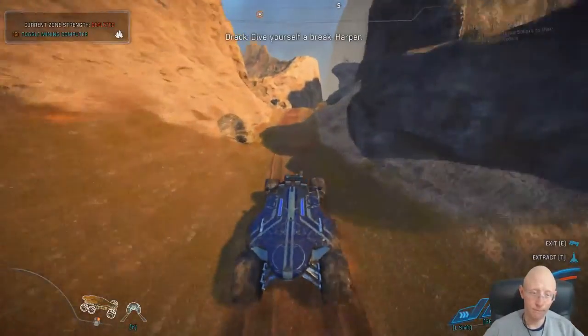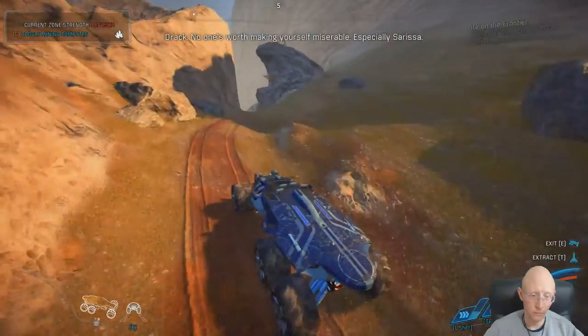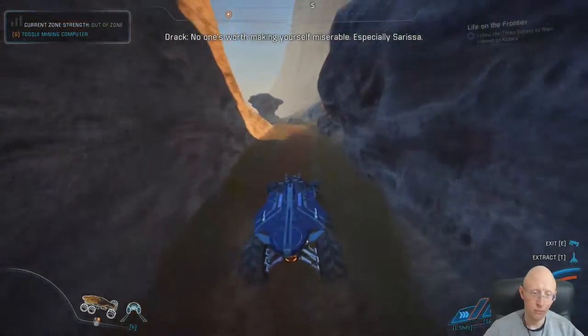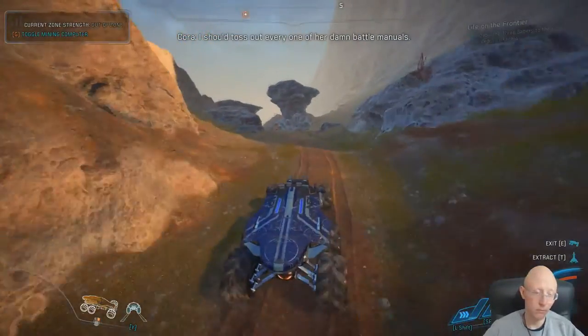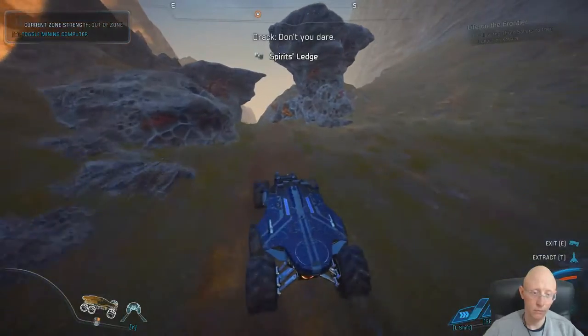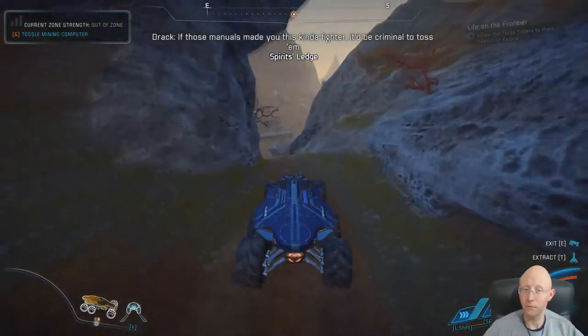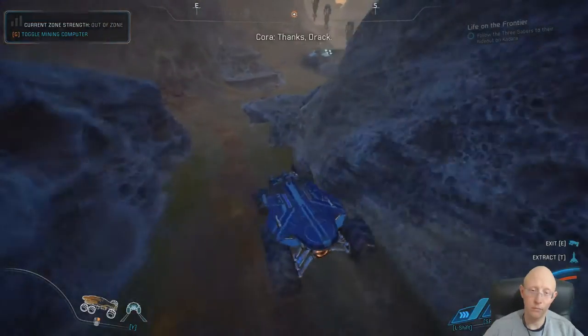Overheard NPC dialogue: 'Give yourself a break, Harper. No one's worth making yourself miserable, especially Sarissa. I should toss out every one of her damn battle manuals.' 'Don't you dare - if those manuals made you this kind of fighter, it'd be criminal to toss them.' 'Thanks, Drack.'